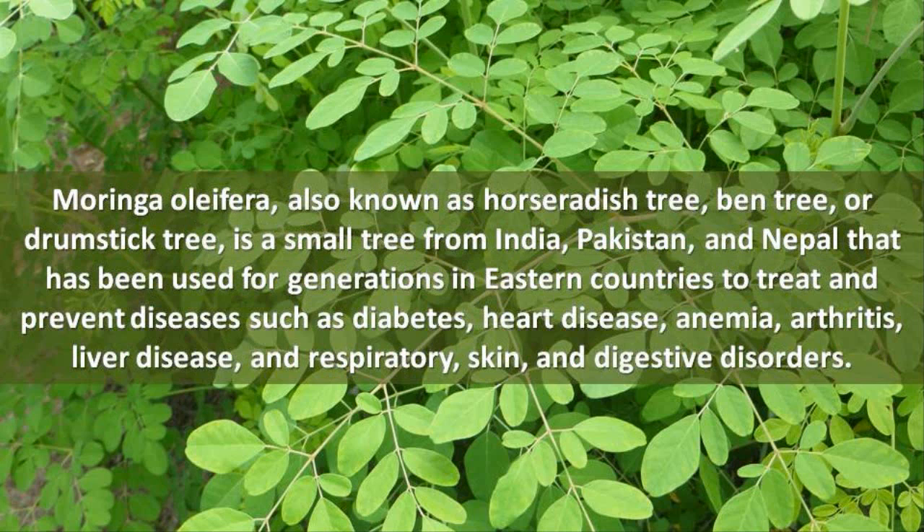Moringa oleifera, also known as horseradish tree, bent tree, or drumstick tree, is a small tree from India, Pakistan, and Nepal that has been used for generations in eastern countries to treat and prevent diseases such as diabetes and heart disease.